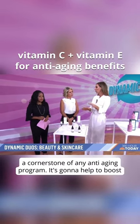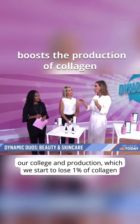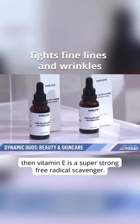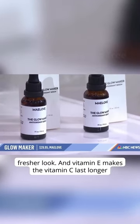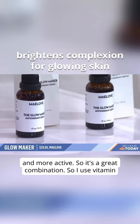Vitamin C is a cornerstone of any anti-aging program. It's going to help to boost our collagen production, which we start to lose 1% of collagen after the age of 30. So we need to increase our collagen. And vitamin E is a super strong free radical scavenger, so it's going to help to support the skin, provide that brighter, fresher look. And vitamin E makes the vitamin C last longer and more active. So it's a great combination.